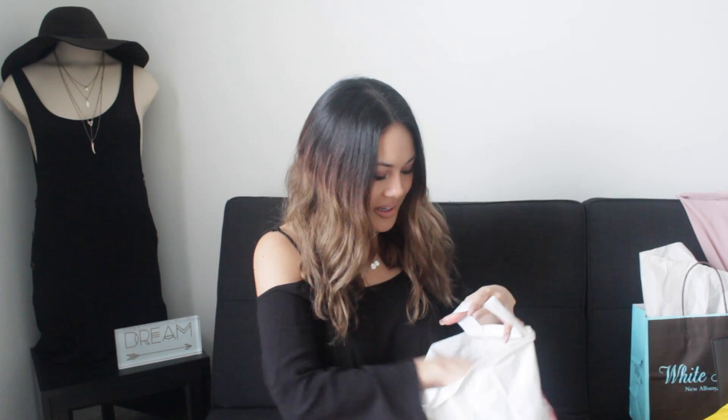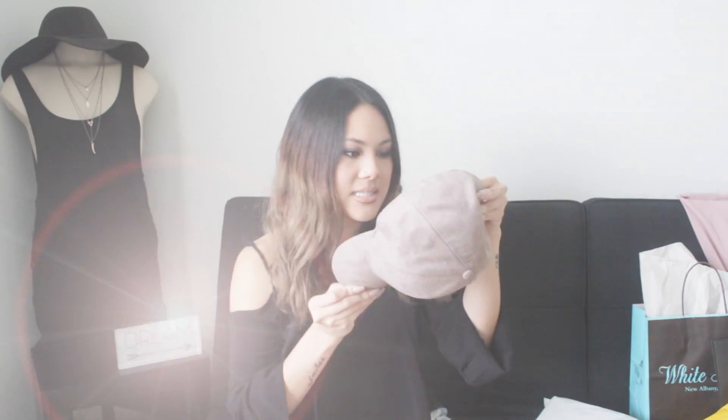The next place I went to was H&M and I just got one thing. Me and my friend Victoria have matching hats. I already wore this one so I tore off the tag, but this one was $12.99. It's just a nice kind of taupe suede hat and I think it is so cute. When you're having a bad hair day, just throw on a hat and it's like — instant glam. So I really, really love it.